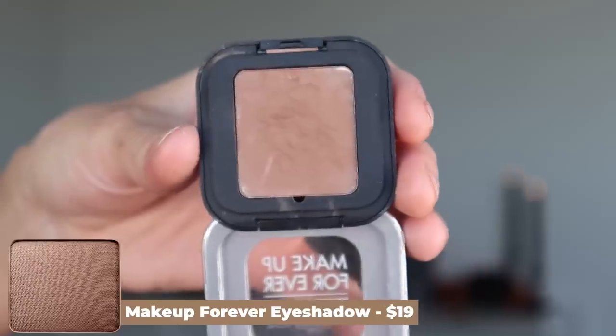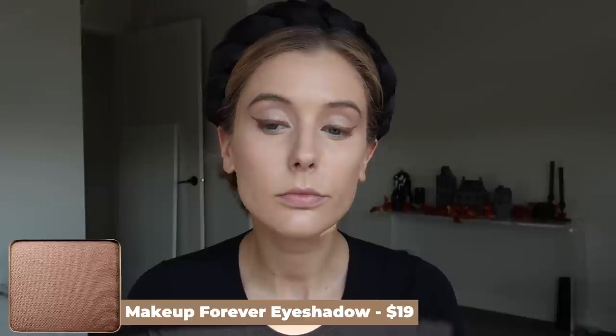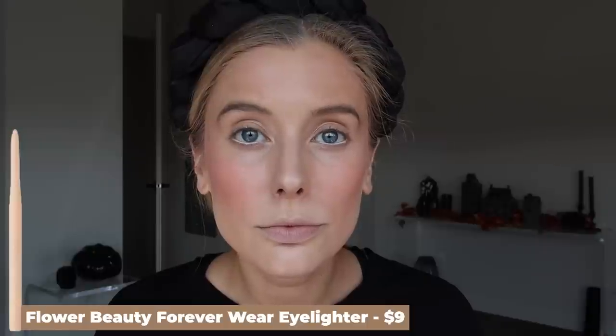For eyeliner I only have two products. I absolutely love the Makeup Forever Shadow in the shade M631 — it's a perfect neutral brown for creating eyeliner, winged liner, whatever you want. I know it's not technically eyeliner, but you guys know I'm a powder/shadow liner girl. The other eyeliner is one I use on my waterline — the Flower Beauty Forever Wear Highlighter in the shade Moonstone. This is a really gorgeous creamy beige eyeliner. I find that this looks so much more flattering on my eyes than a really bright white liner; it looks more natural and wearable but still gives me that pop and makes my eyes look bright and awake.